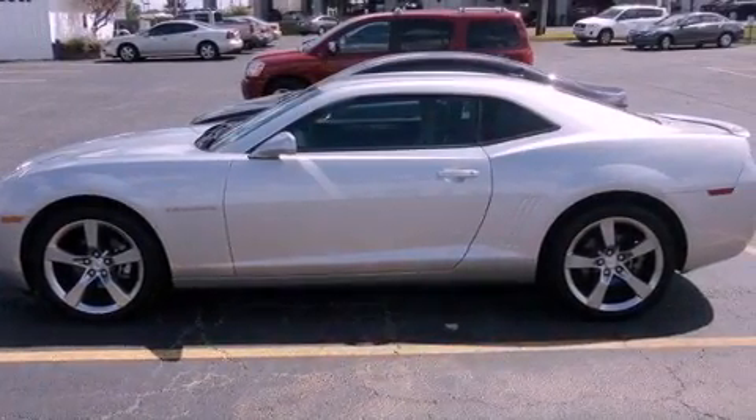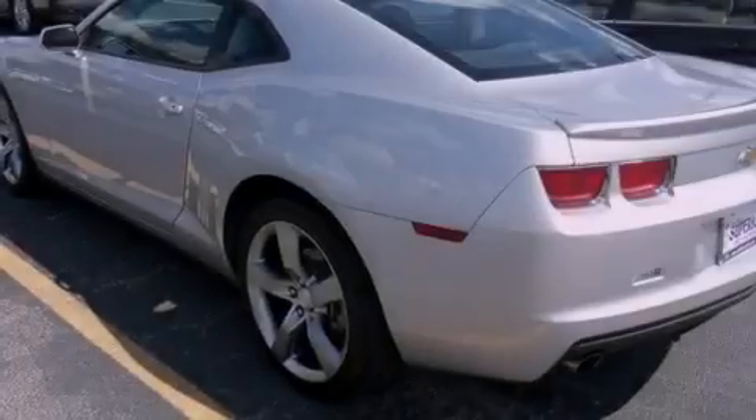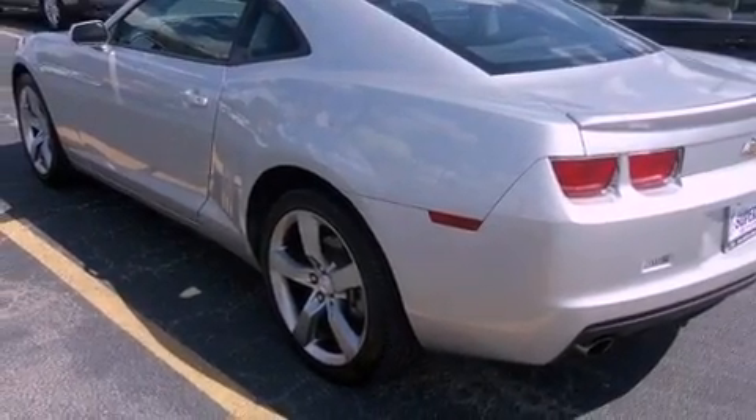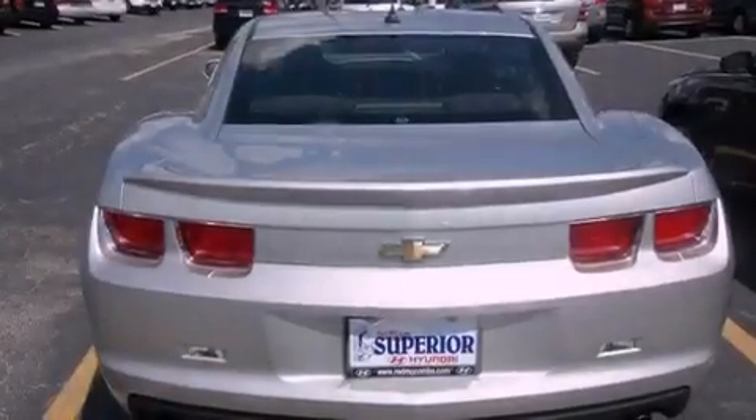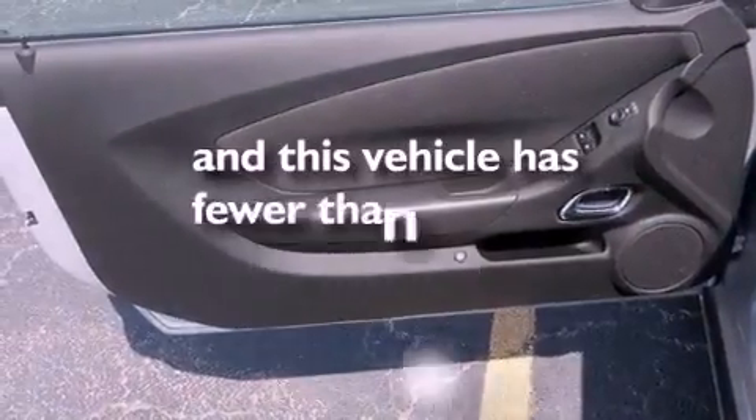Features include XM satellite radio, aluminum wheels, traction control and stability control systems, performance tires, rear curtain airbags, dual power seats, air conditioning, and this vehicle has less than 12,000 miles.